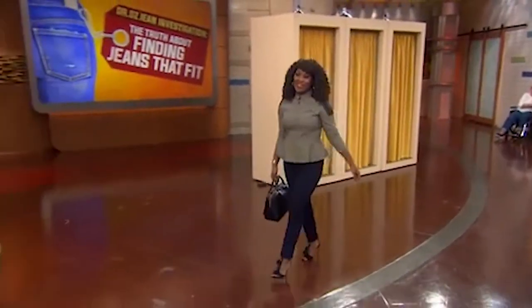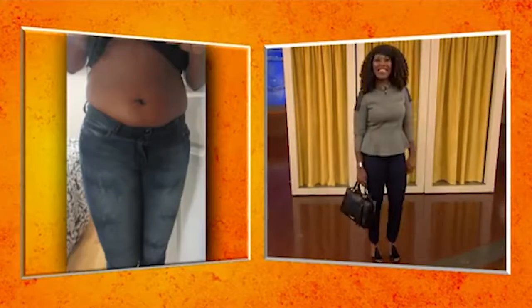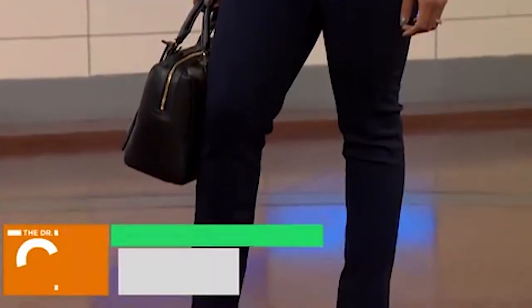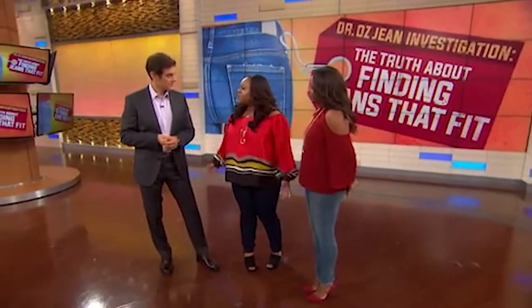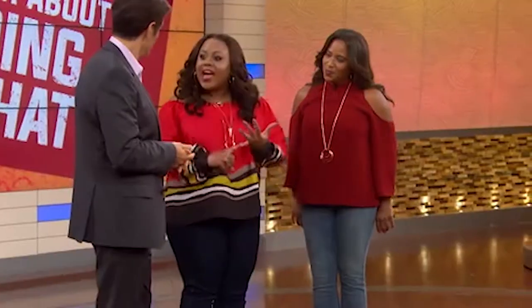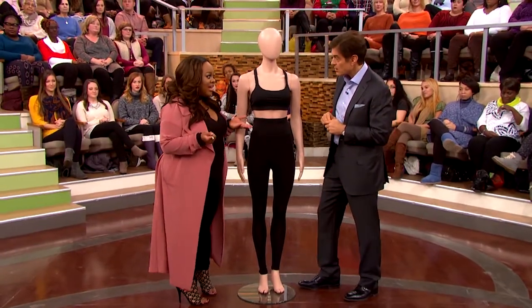Denise, how'd you get rid of the muffin top? Two easy simple steps: we have that high-waisted jean dicing that muffin top in half, and then you want a slimmer straight leg fit so that it slims you right from the hip area down to your ankles. With some jeans there's technology where they're sculpting in your jeans — adding more spandex — actually sculpting that bootay to make it look amazing so that you can feel confident and sexy.